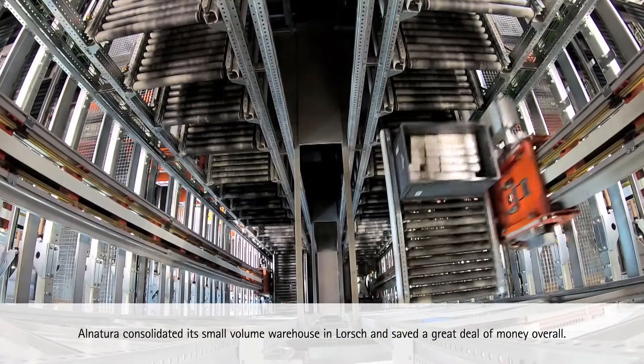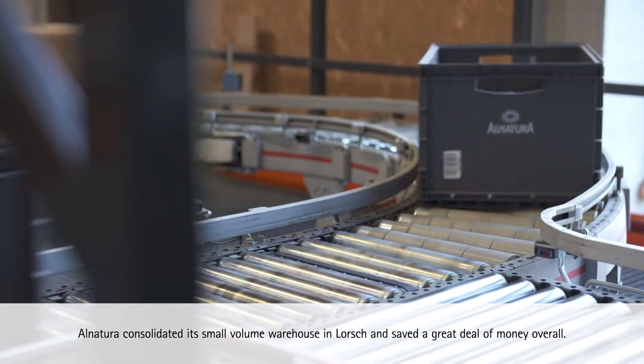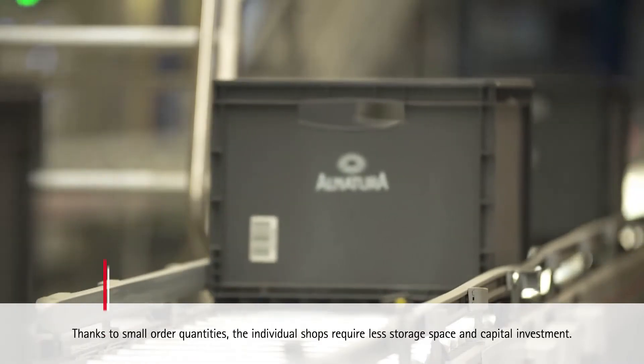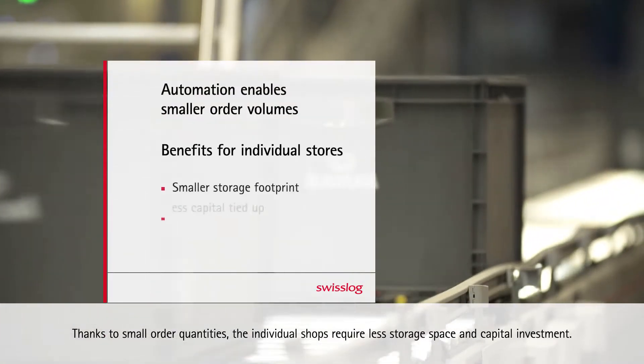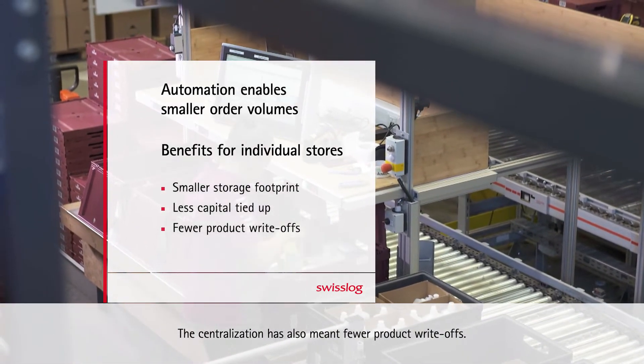Alnatura consolidated its small-volume warehouse in Lorsch and saved a great deal of money overall. Thanks to small order quantities, the individual shops require less storage space and capital investment. The centralization has also meant fewer product write-offs.